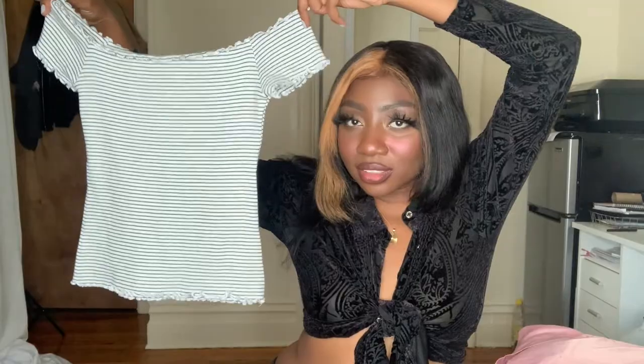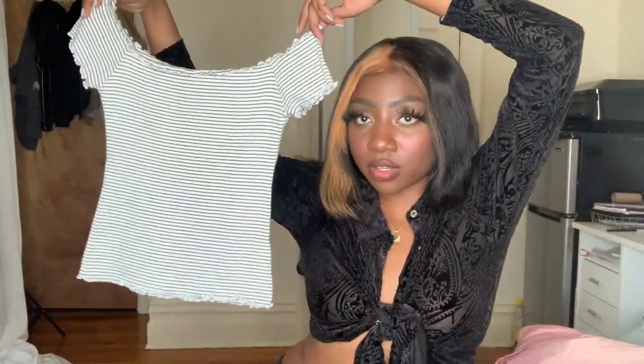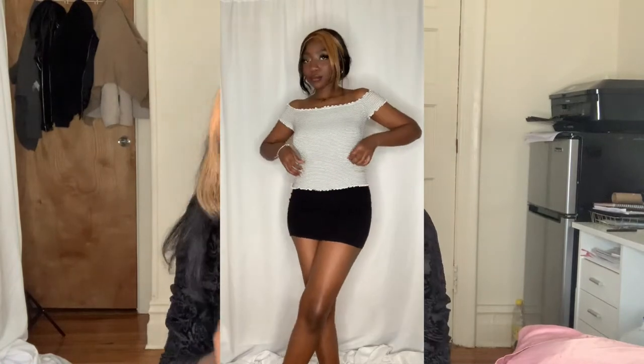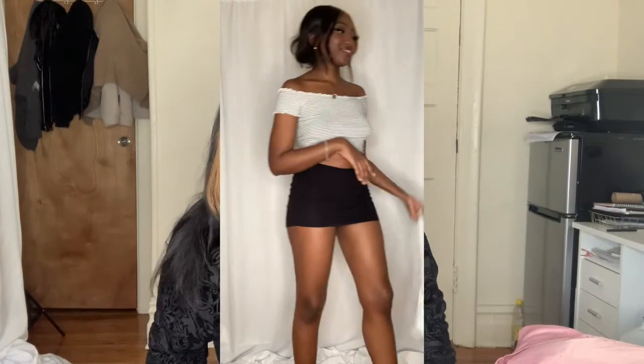Another Hollister piece — maybe someone dumped their whole Hollister wardrobe! It's a stripe off-the-shoulder lettuce trim top, kind of cropped, but you can also fold it under to make it more cropped. I thought this was just a good staple piece — easy to throw on, especially right now during coronavirus when no one's really going out.